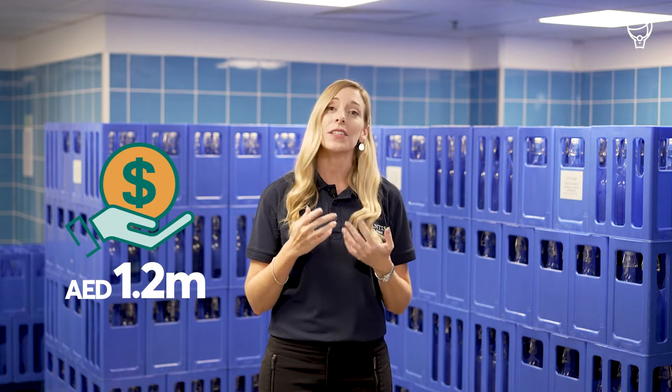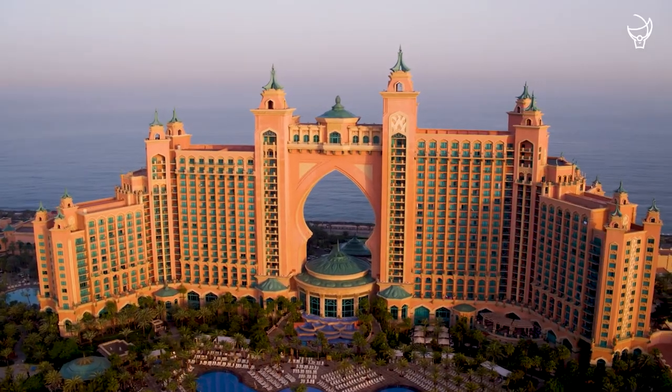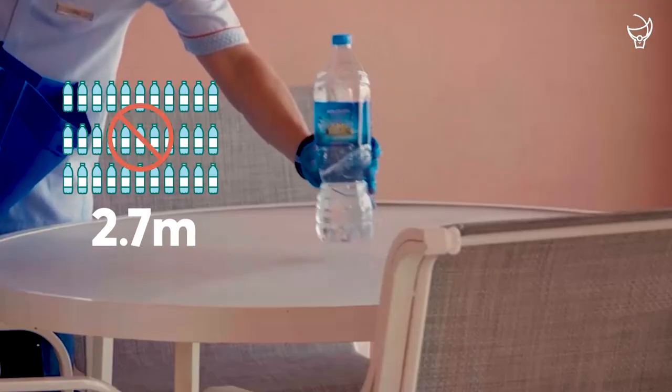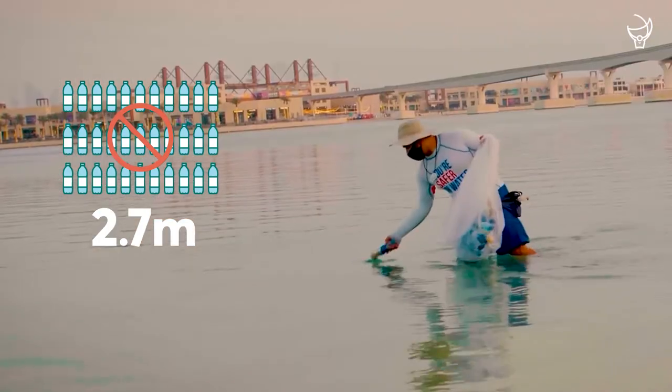At Atlantis The Palm, through the Atlantis Atlas Project, we have invested 1.2 million dirhams into an on-site water purification and bottling plant. As one of the largest resorts in the region, this will see us eliminate 2.7 million single-use plastic bottles from our operations every single year.